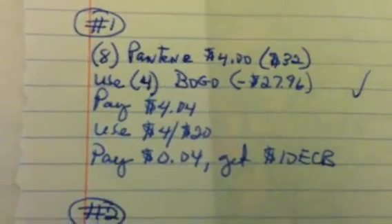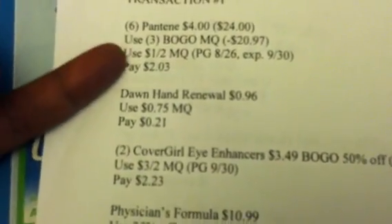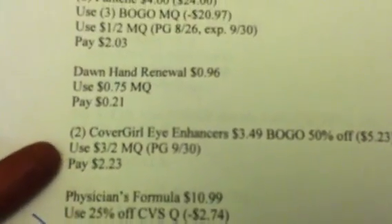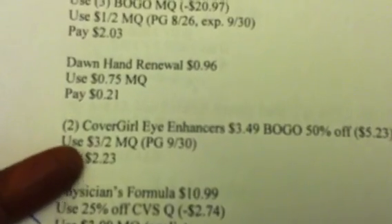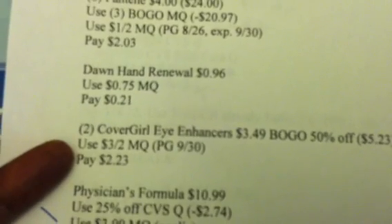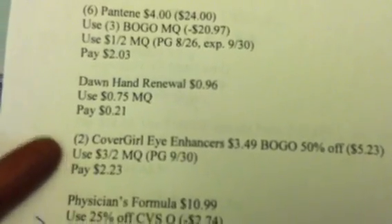Here's one scenario: if you have three BOGOs, get six Pantene items — you'll pay $2.03 for those. Add in one Dawn using the $0.75 coupon, and add in the CoverGirl single shadows using the $3 off two manufacturer coupon. You're going to end up paying $4.27 for these three items. But then you add in a $4 off $20 and pay just $0.27 and get the $10 ECB.